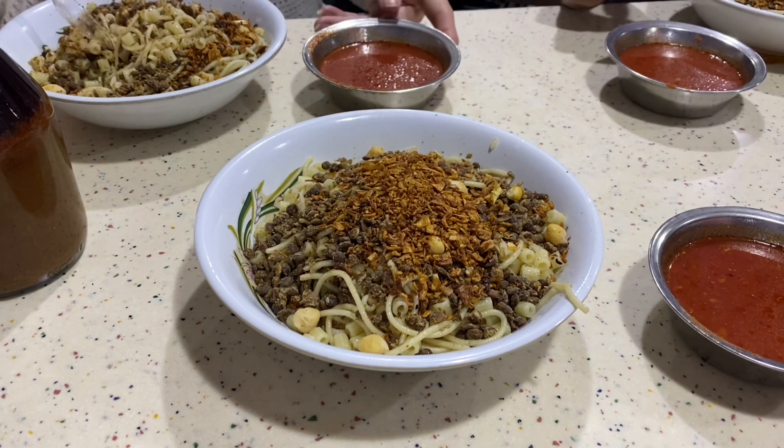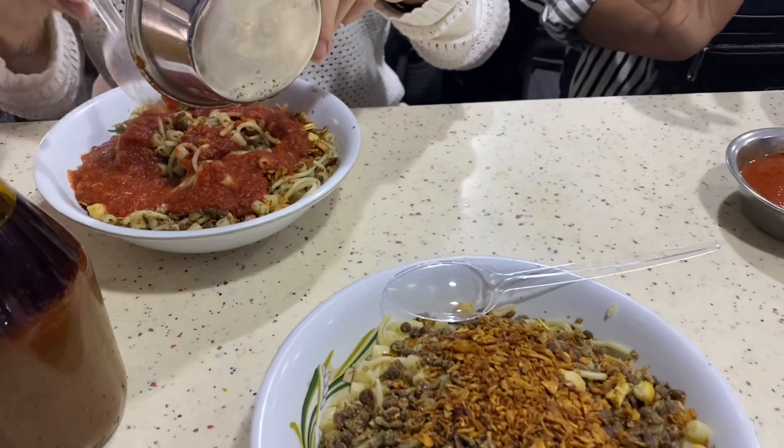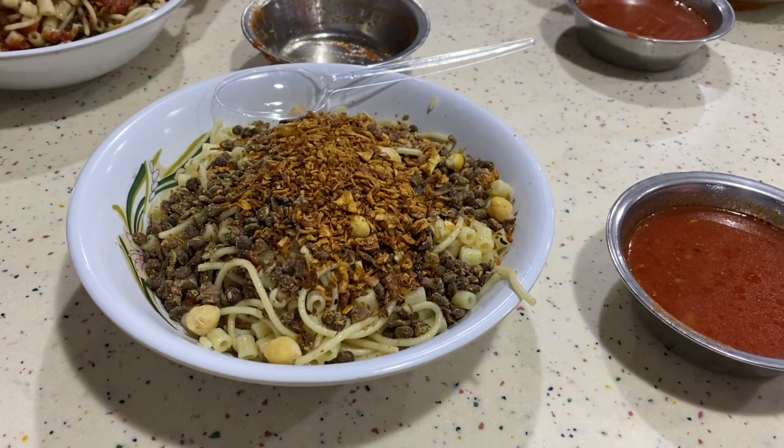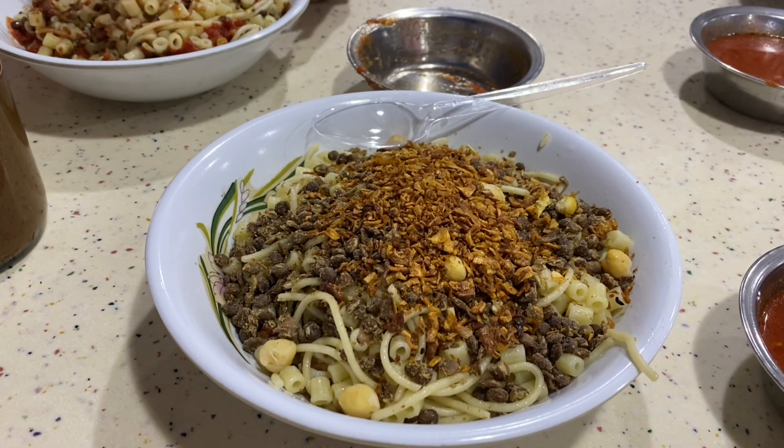This is called Kushari, a typical local Egyptian food. By the way, we're back in Cairo and heading to the Cairo Museum after this. Just to give you a sense of how affordable it is — a big bowl for both Cindy and myself, plus a bottle of water each, was the equivalent of about $6 Canadian for the two of us, so less than $3 each.